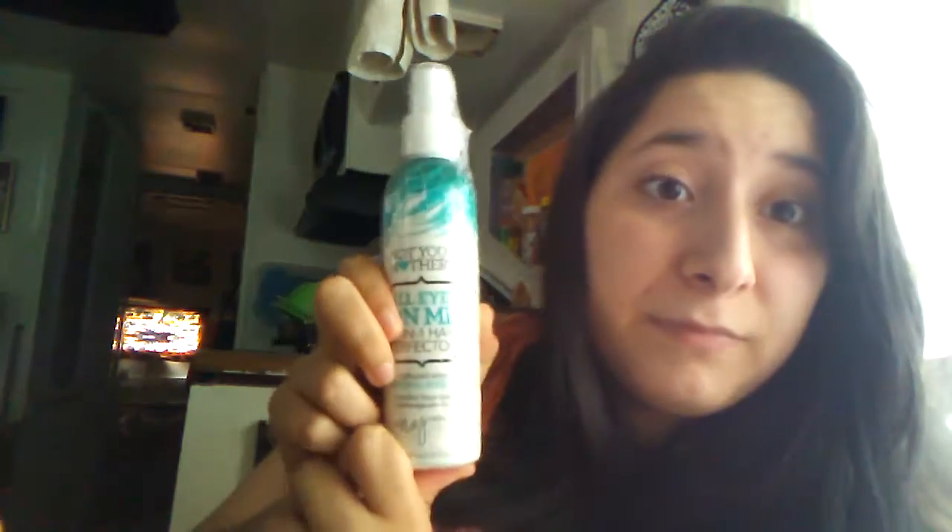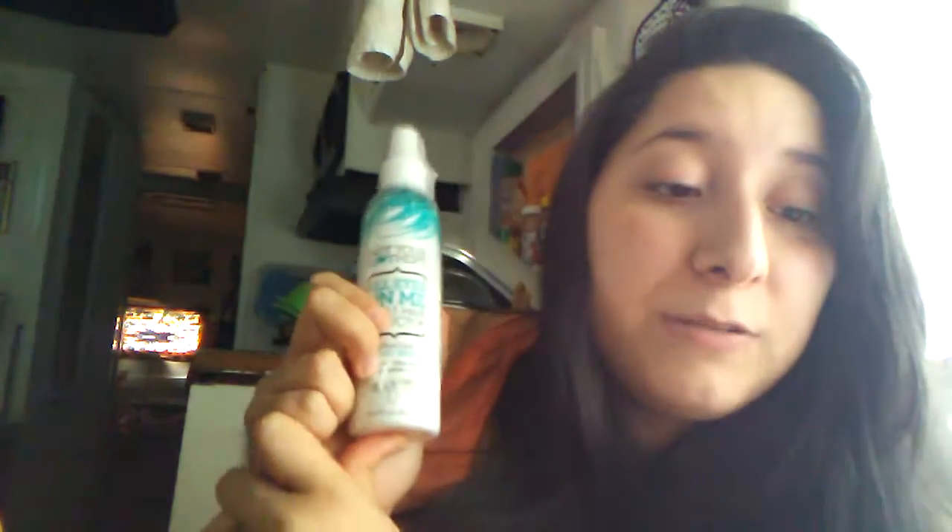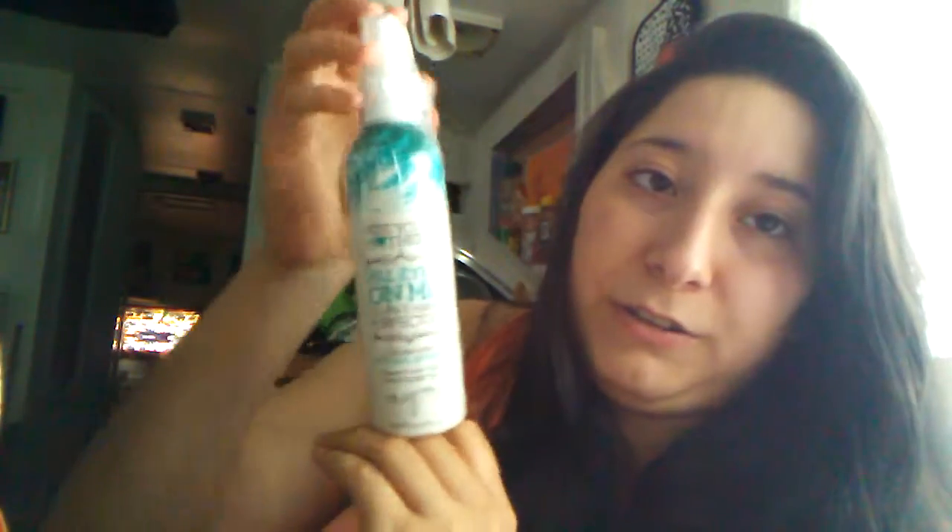And the last one is Not Your Mother's All Eyes On Me 10-in-1 Hair Perfector. This is a 6-fluid ounce, which values for $7. That's not bad. I can't wait to try this.